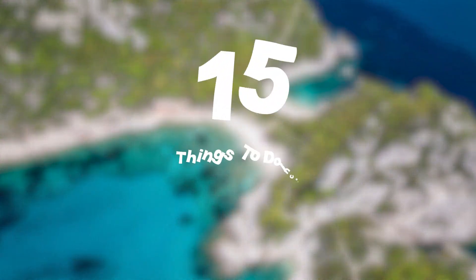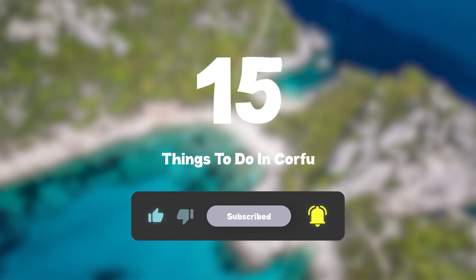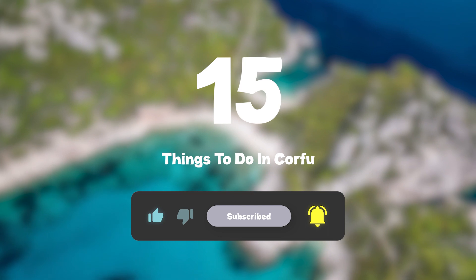So that sums up my top 15 things to do in Corfu. I hope you enjoyed. If you did, please leave a like on the video. And if you're new to the channel, hit that subscribe button. Until next time, have a great day. See you next week.